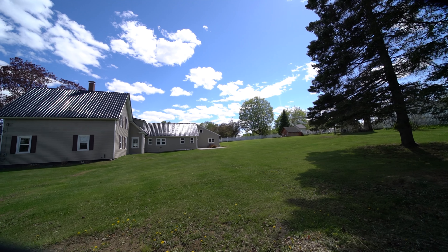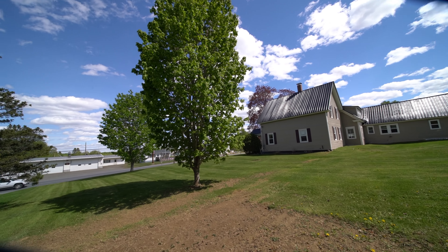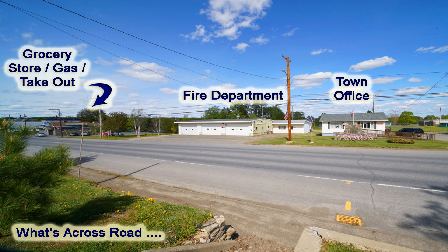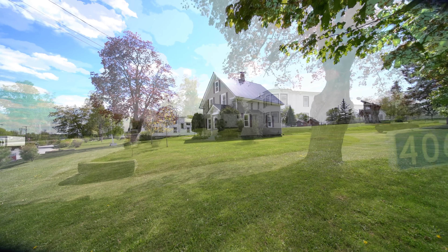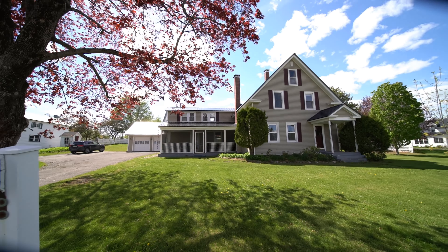This is one generous sized lot in the center of town. You can walk to the store, get some gas for your lawn mower, right across the street from the town office and the fire department. We're in Monticello on Route 1, 406 Highway 1.